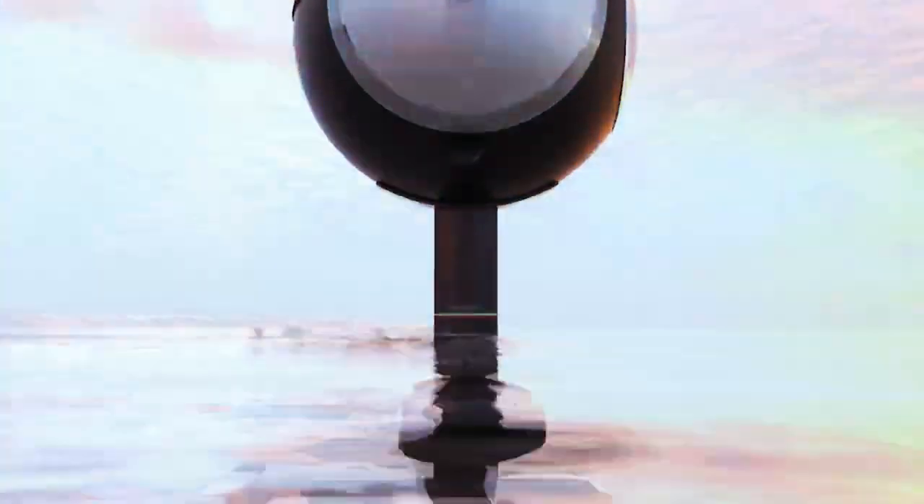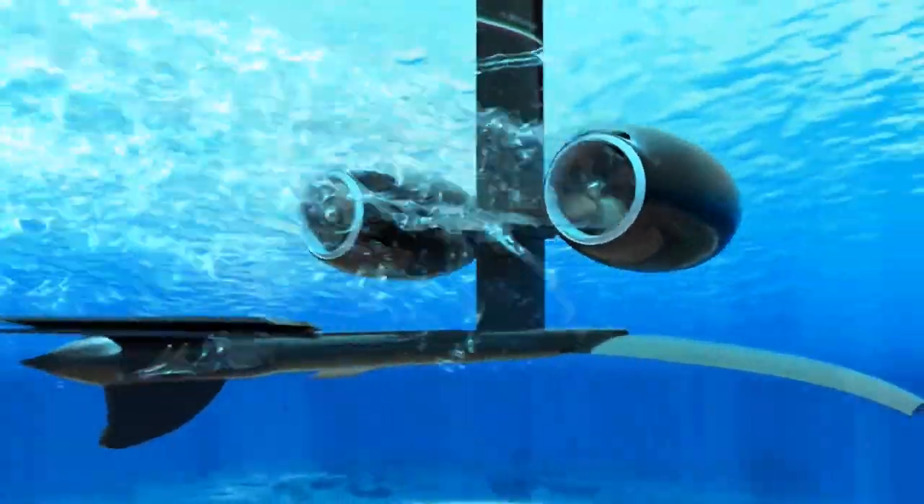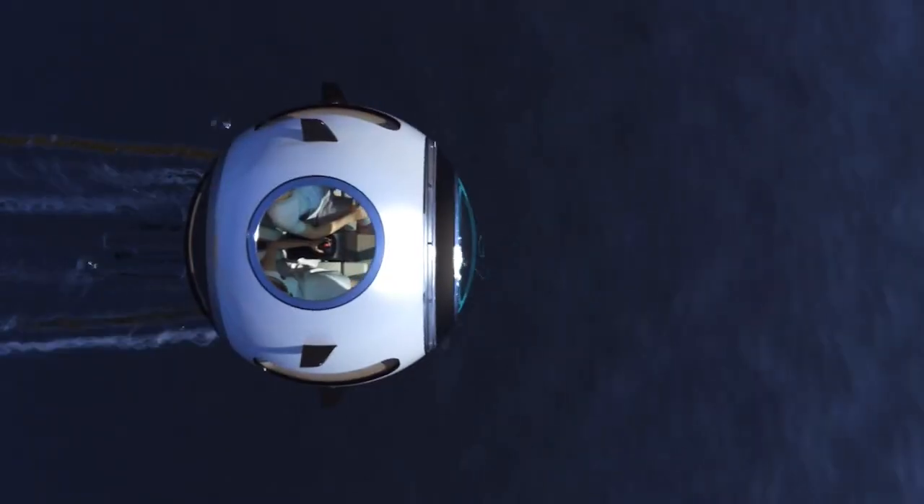The Stratosfera can move on water, land, and sky. In the water version, an extendable foil is mounted in the lower part of the sphere. The submerged part keeps a very low center of gravity by incorporating all the battery packs.